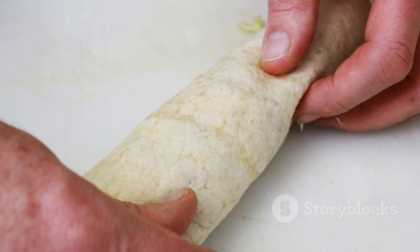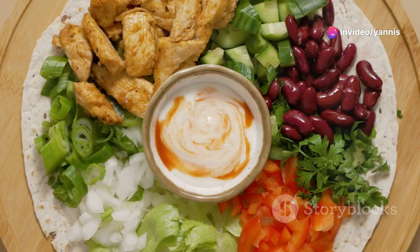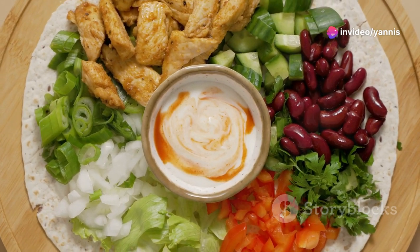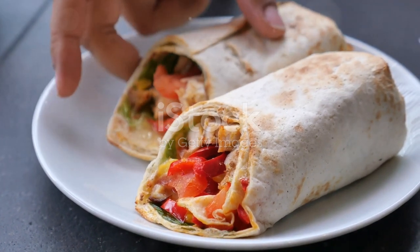Add the grilled chicken slices, avocado, mixed greens, and shredded carrots. Season with a bit of salt and pepper, then wrap it all up tightly and cut it in half. This wrap is packed with protein and healthy fats to keep you fueled all day. Try adding different veggies or a splash of hot sauce for variety!